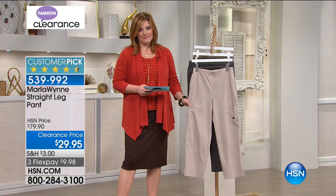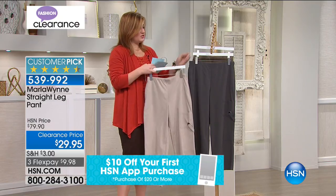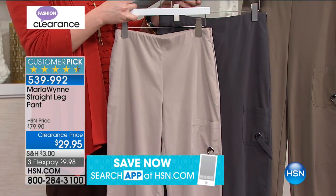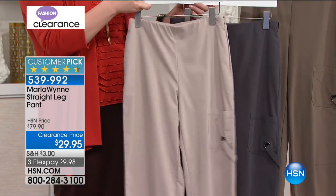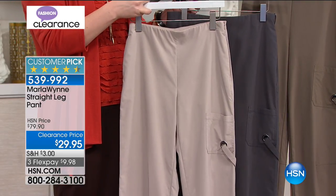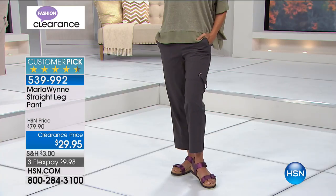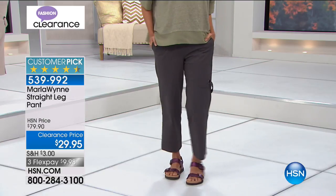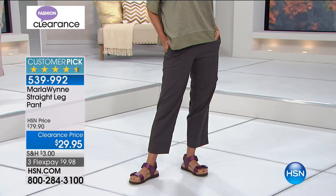The straight leg pant feels divine. We have sand, graphite, and gray — an olive gray, a graphite, and sand. This is the most beautiful stretch woven fabrication. It almost reminds you of a cargo pant but with more sophistication. It's Marla Wynn — she's going to elevate it, give us proper fit, comfort, and style.